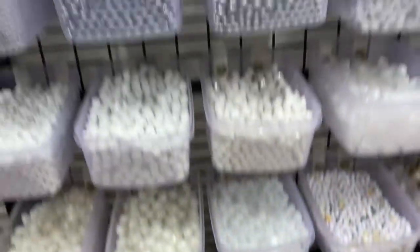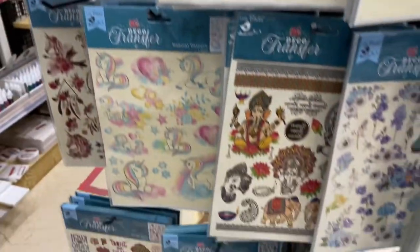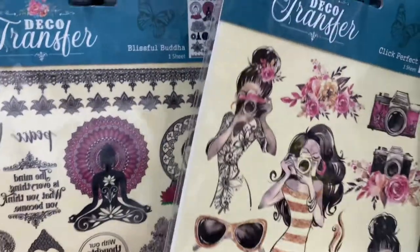Besides jewelry materials, you will also get brushes, colors, papers, and stickers here. I have bought many things from this store so don't miss that part of the video!